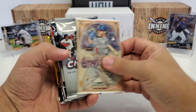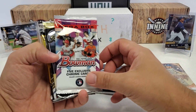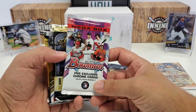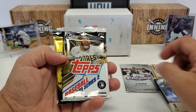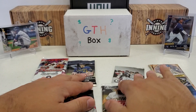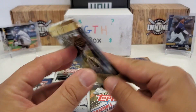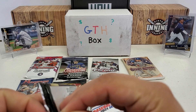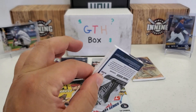So we've got 2021 Gypsy Queen, 2020 Chrome Update, 2021 Stadium Club — hey, that's a good one — one of those Mega Box packs of Bowman Chrome with the mojo and stuff like that, 2021 Absolute, 2021 Series 2, 2013 Pinnacle, and 2021 Bowman. Not the craziest of packs, but still a nice little variation here. It looks like everything is retail except for the Pinnacle pack, so it's an almost pure retail break today.